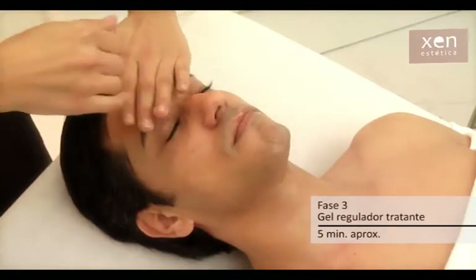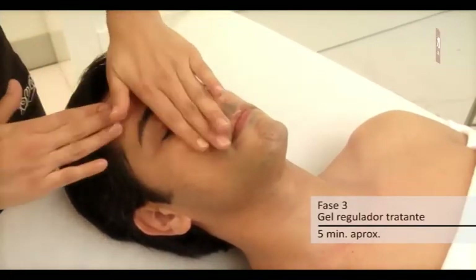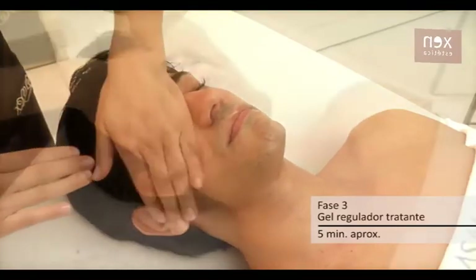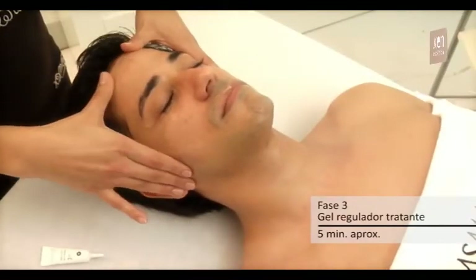Normaliza las zonas grasas y se mantiene inactivo en las zonas secas, gracias a la arquitectura de los activos formulados en los laboratorios Casmara. Aplicar por todo el rostro con maniobras suaves y de penetración, evitando un masaje activo que sobre estimule la glándula sebácea.